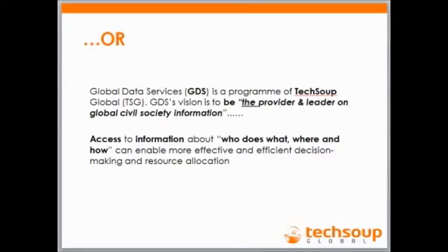Or this is where TechSoup wants to come in — they want to be the provider and leader of civil society information globally. What we want to do is get these data points, manage it for you, take care of it, then do analysis with it and give you back the results: who does what, where, and how. You guys can benefit from that model. But this is a long-term strategy — not something that's going to happen in one or two years. This is a five to ten year model.